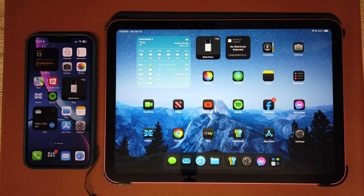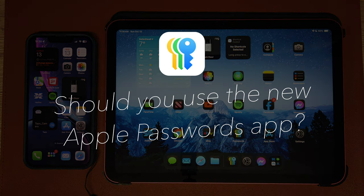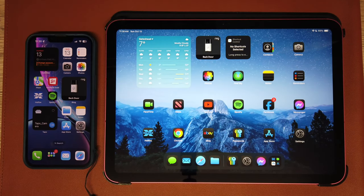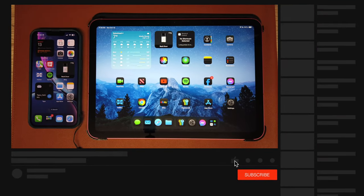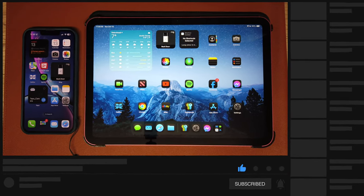Hi guys, what's up, welcome to the video. In this video I'll be explaining to you why you probably shouldn't be using Apple Passwords on your Apple devices, and what you can do to make your device much harder to access by a thief who has stolen it. Please like, share, comment and subscribe, and without further ado let's get into the video.